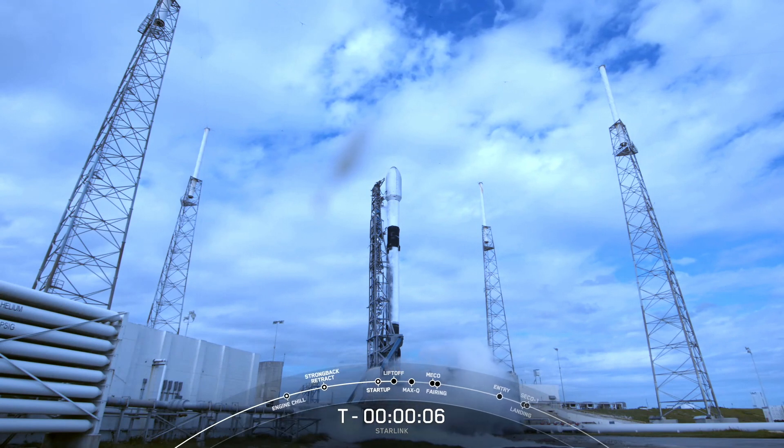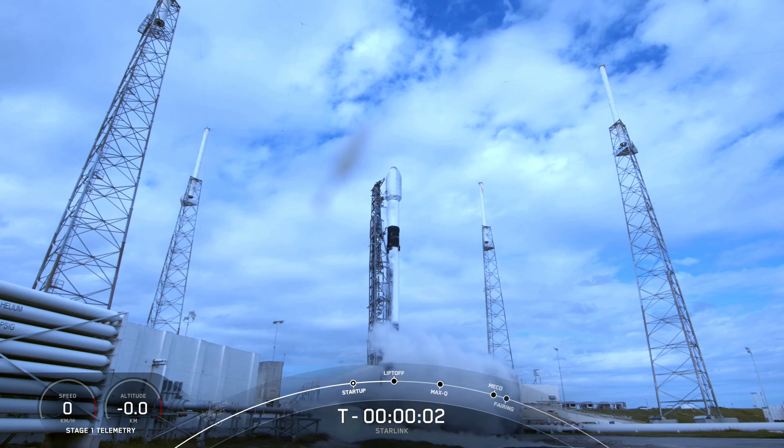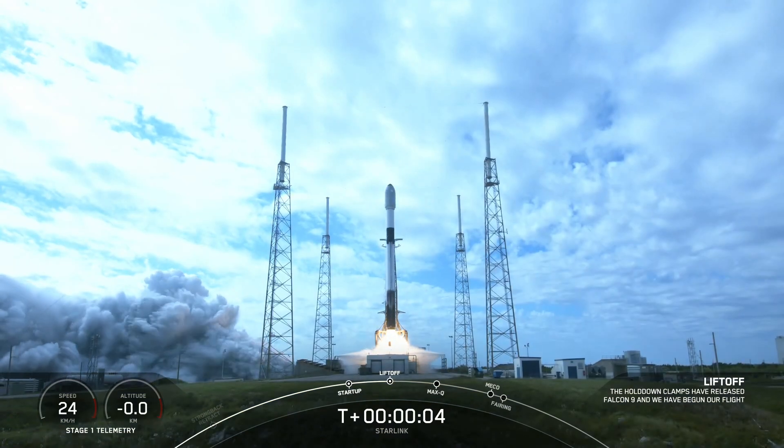8, 7, 6, 5, 4, 3, 2, 1, ignition and lift off for Falcon 9. Go Starling, go Falcon.